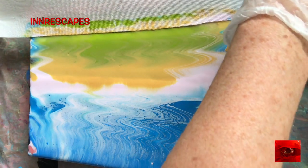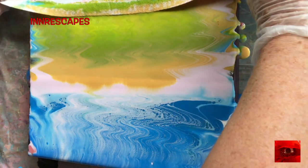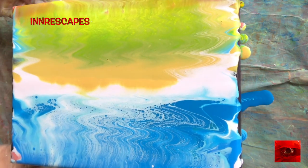I photographed this — video of this — vertically intentionally. I wanted to make a vertical video, but I think it works better on YouTube when it's horizontal.